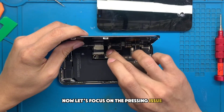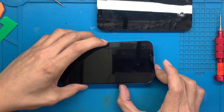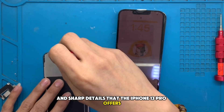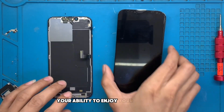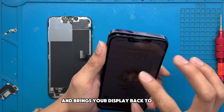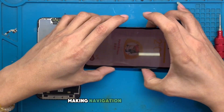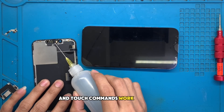Now let's focus on the pressing issue: LCD replacement. Here are several reasons why this component is essential for your device. First, it restores visual clarity. An intact LCD is crucial for experiencing the vibrant colors and sharp details that the iPhone 13 Pro offers. When your screen is cracked or broken, it can significantly hinder your ability to enjoy your device fully. A replacement restores the visual clarity and brings your display back to life. Second, it maintains functionality. A damaged LCD can impact the functionality of your device — touch responsiveness may decrease, making navigation frustrating. Replacing a faulty LCD ensures that all gestures and touch commands work seamlessly again.